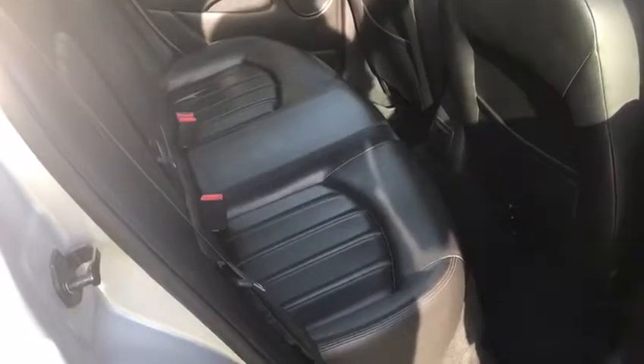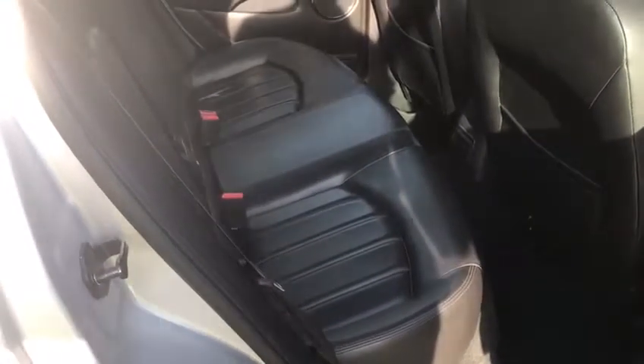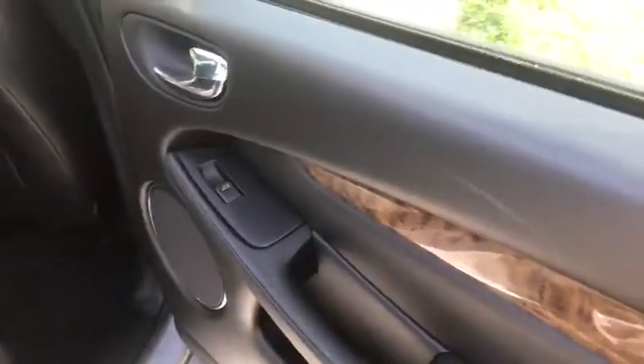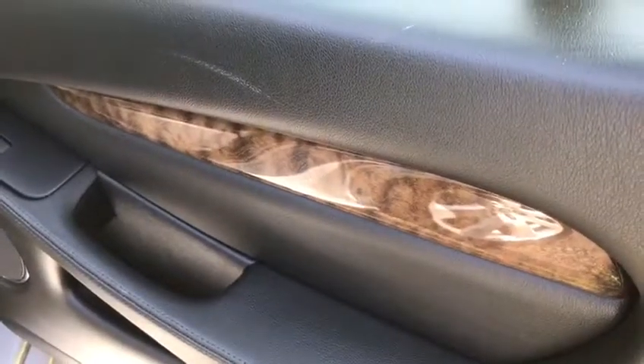Inside the back you've got black leather which looks super smart. There's also a central armrest which you can pop down to make the passengers in the back super comfortable. Rear electric windows, and the wooden inserts to the doors are also a nice feature — that's an extra only on the SE.